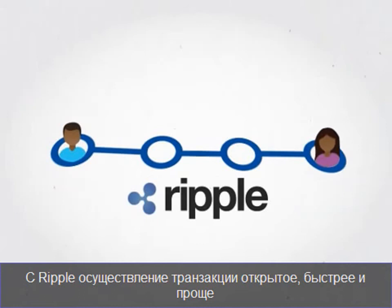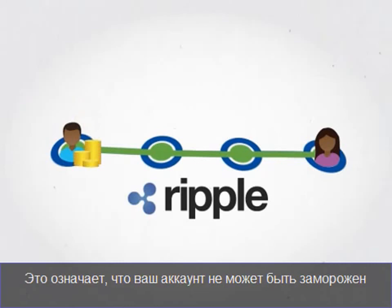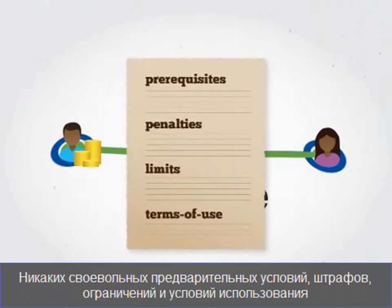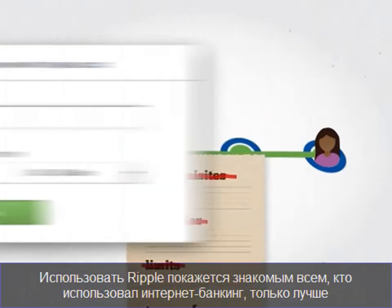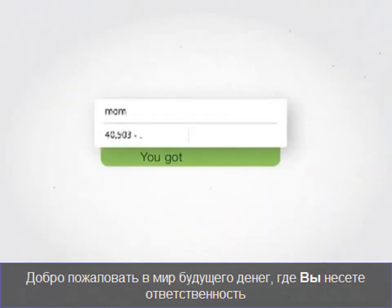With Ripple, pathways are open, faster, and easier to use. Your account is controlled only by you. This means your account cannot be frozen, and there are no arbitrary prerequisites, penalties, limits, or terms of use. Using Ripple will feel familiar to anyone who has used online banking, only better. Welcome to the future of money, where you are in charge.